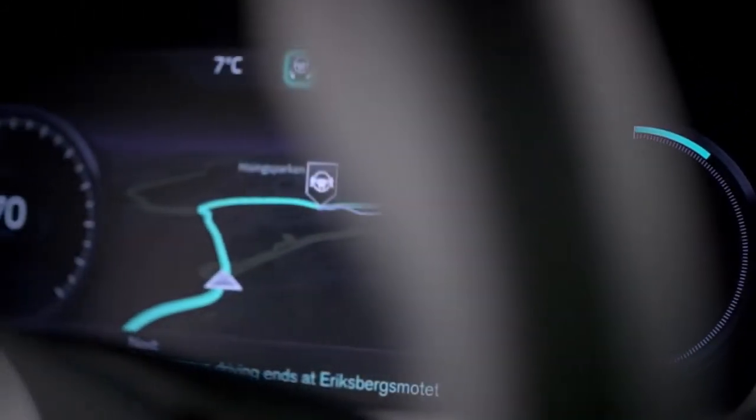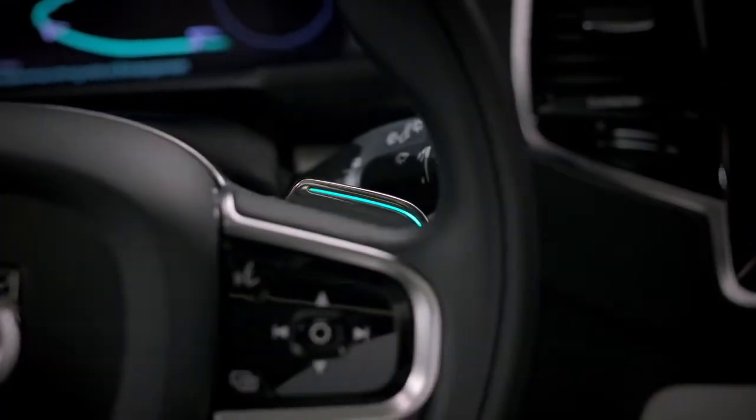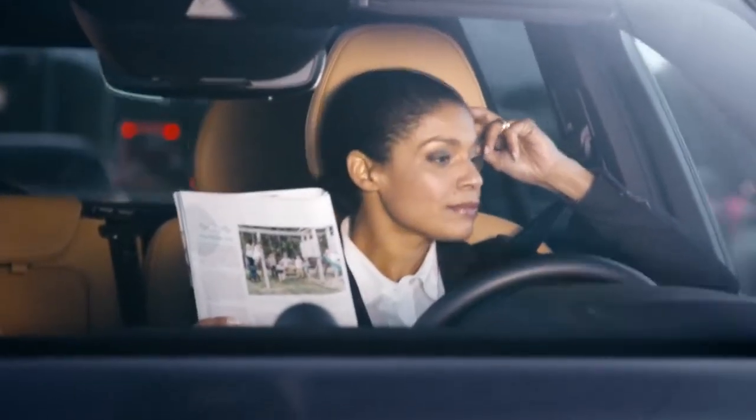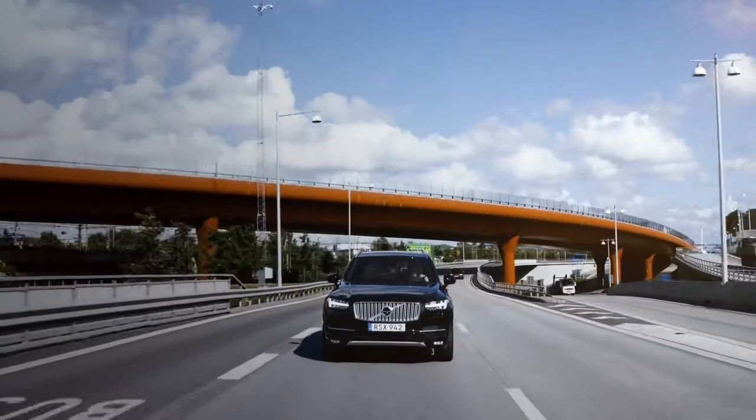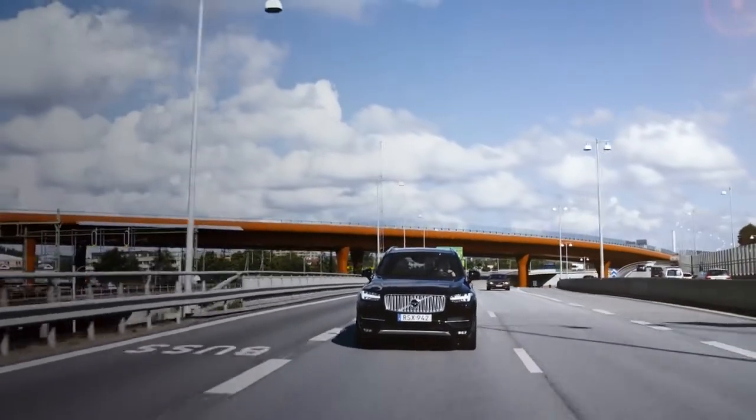Volvo Cars User Interface Census is ready to take centre stage in the groundbreaking DriveMe project that will put 100 self-driving Volvos on public roads around Gothenburg in 2017.